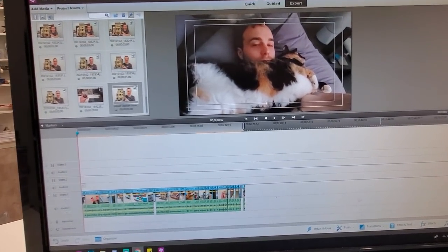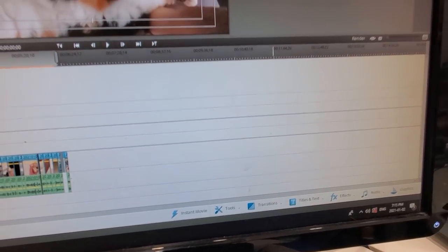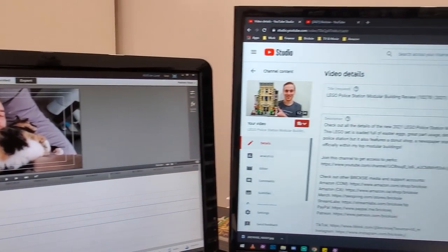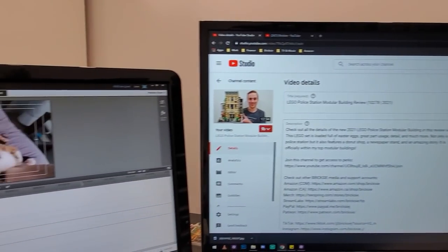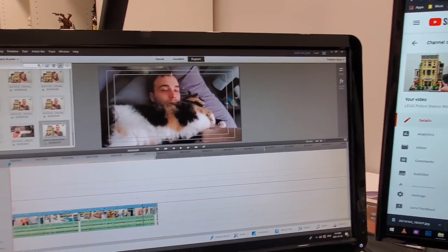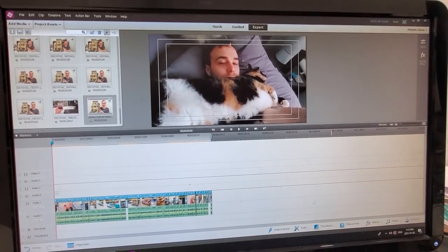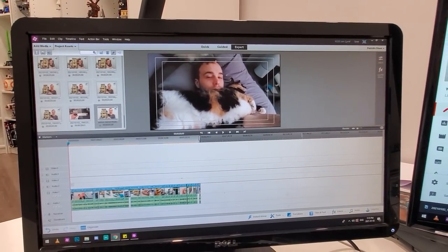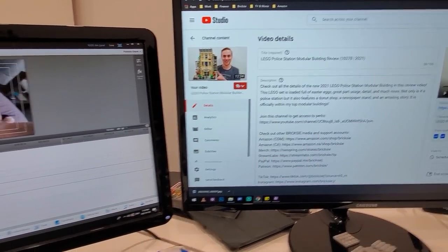So I just finished editing what I have filmed for this video so far — it's 7:15 p.m. I also uploaded my modular building review on Brixie. I usually edit these videos throughout the day just so when the end of the day rolls around, like 12 o'clock, I'm not stuck editing the whole thing — it just makes it a little bit easier. Now I'm going to head upstairs and teach Jose how to play Mario.